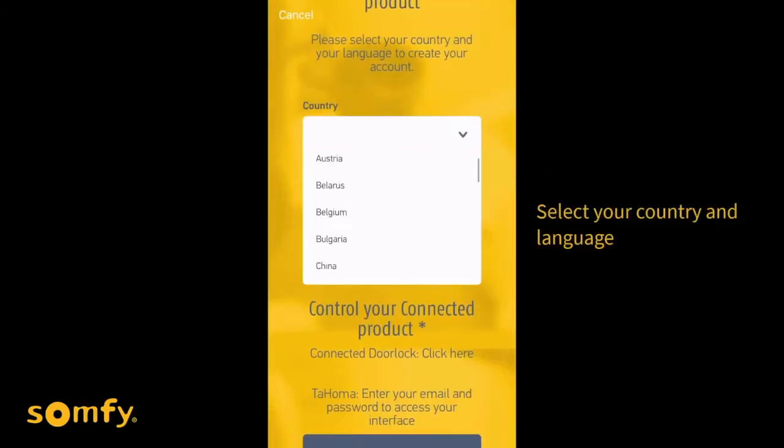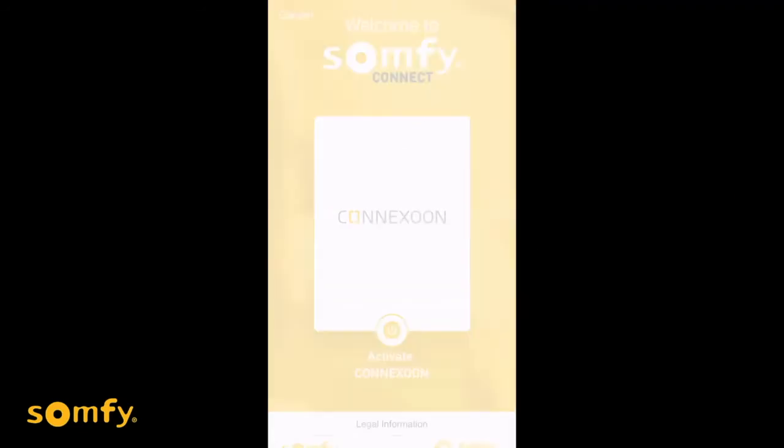The setup for the ConnectSoon app is pretty straightforward. You just have to follow the instructions on the setup screen and it will guide you through the process — it's really easy. Also, there have been times where I'm overseas and I forgot to actually close the blinds. Great news — I have the app. It's accessible from anywhere in the world, so if I want to override whatever I've set for my schedule, that's where it becomes handy.